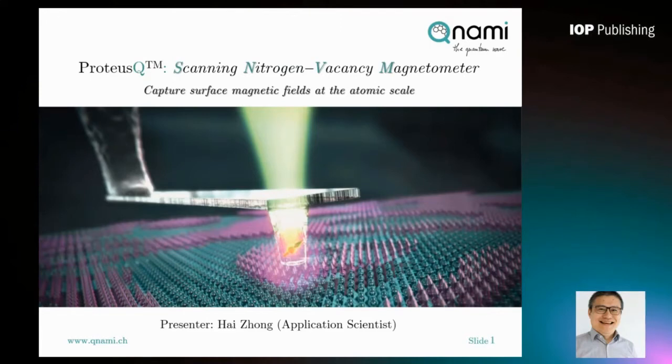A scanning NV magnetometer is also a kind of scanning probe microscope. Instead of using a typical silicon-based cantilever, in KUNAMI we fabricate a diamond-based cantilever with a single NV defect embedded at the very end of the tip. It has very high sensitivity and can detect magnetic fields down to one atomic layer.